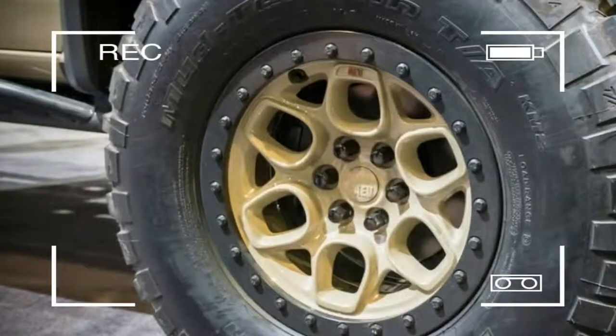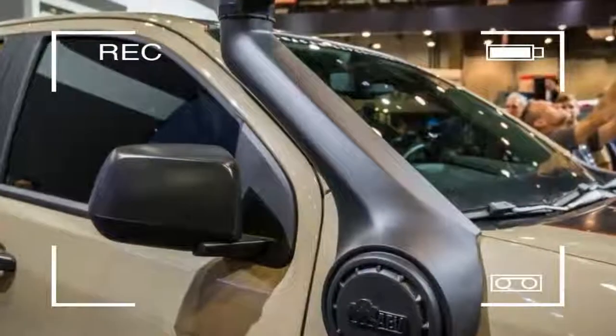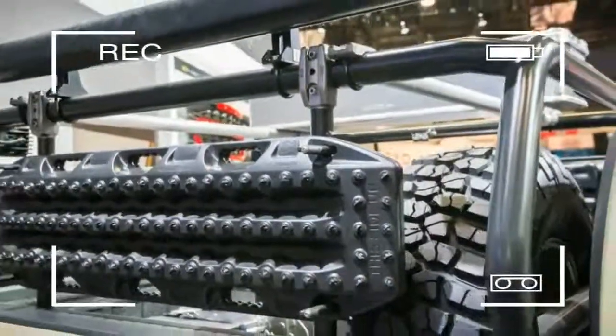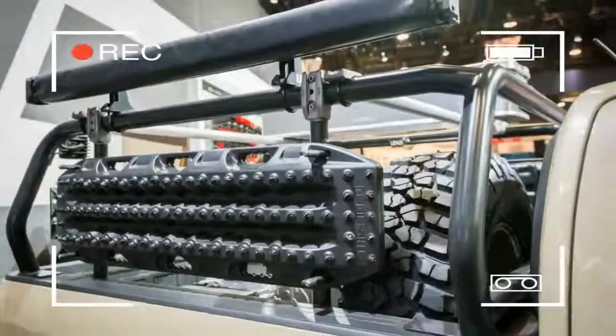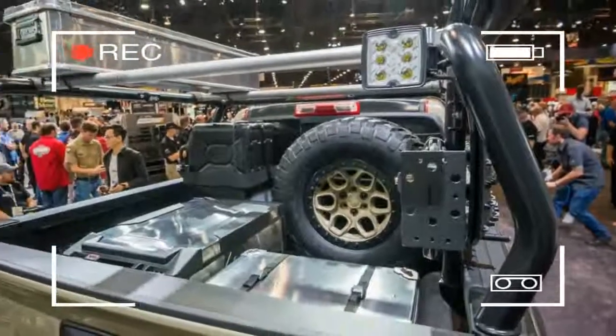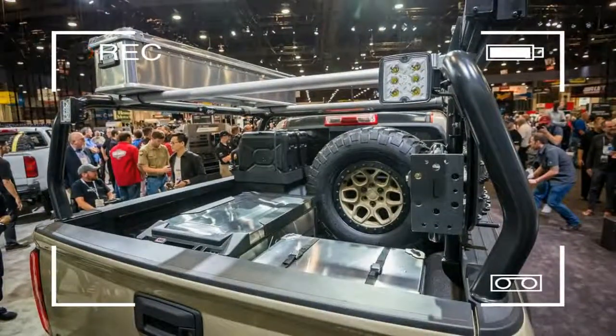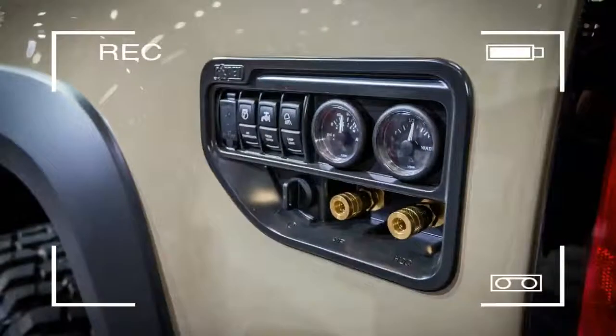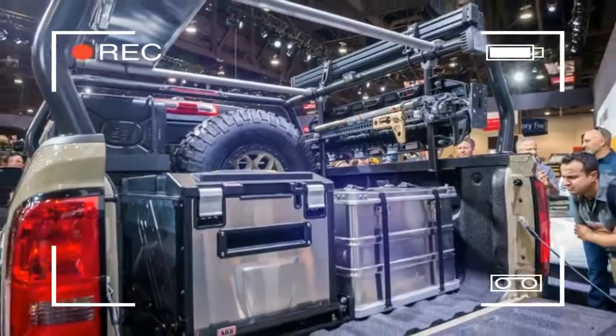Adding to the package are quality LED auxiliary lighting, an ARB fridge/freezer, low-profile aluminum storage boxes, NATO jerry cans, and a James Baroud awning. Since recovery is key for such a capable vehicle, it has also been outfitted with a warn winch, high-lift jack, recovery shackles, and MaxTrax.